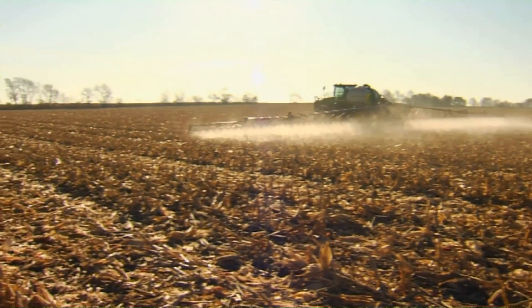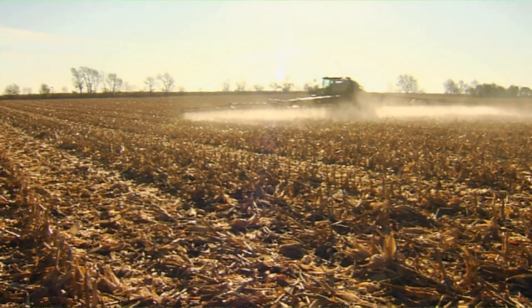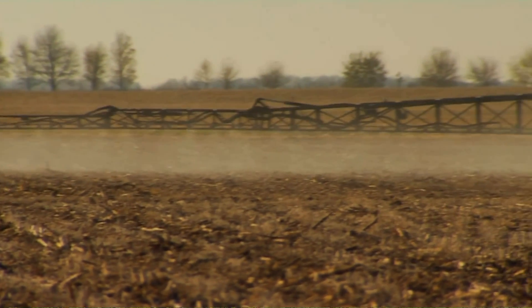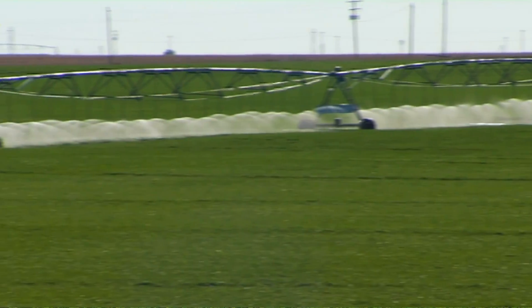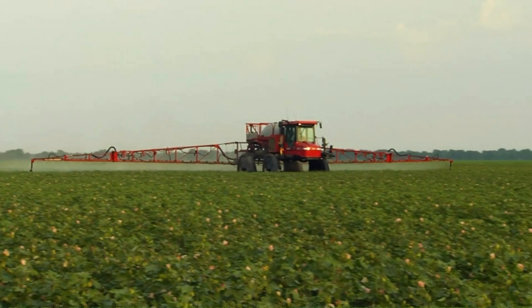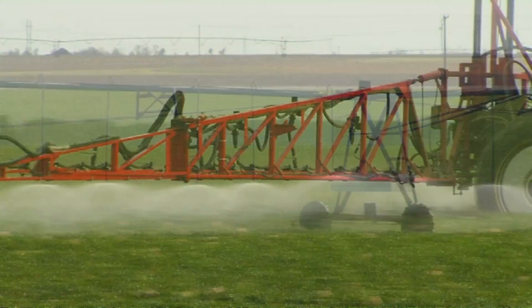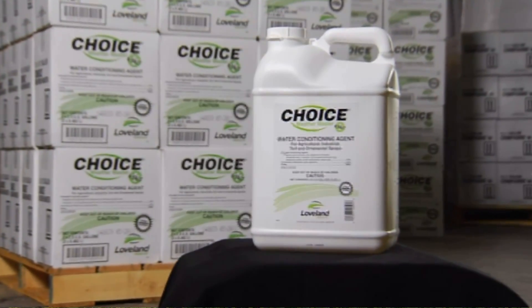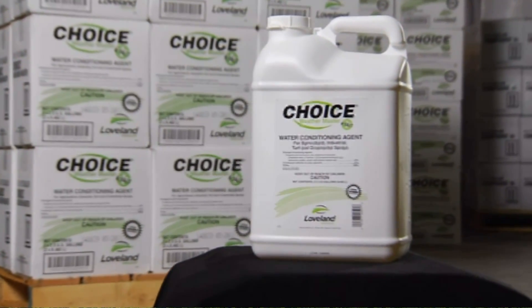Loveland Products has excelled in maximizing pesticide and nutritional performance for years. Although there are many factors that contribute to overall water quality, this module was designed specifically to help you understand how hard water impacts the effectiveness of glyphosate and other weak acid herbicides. It will also help you understand how Choice Weathermaster can help correct the problem.